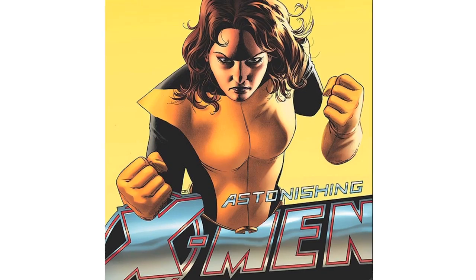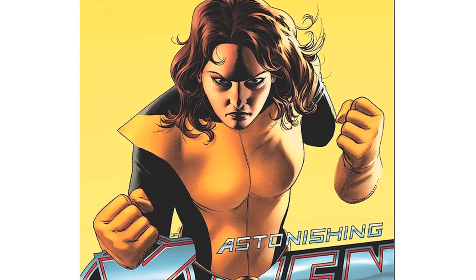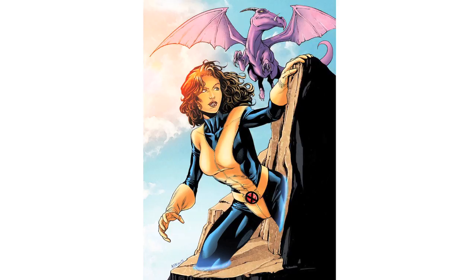Kitty Pryde of the X-Men uses her phasing ability to walk through the walls, but that's just in comic books and movies. In real life, it's impossible for an object to move through solid matter — or is it?